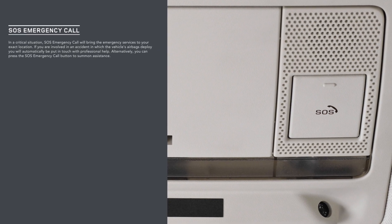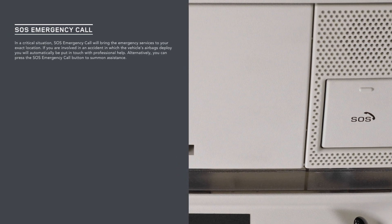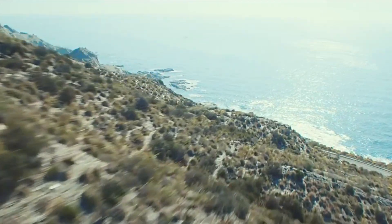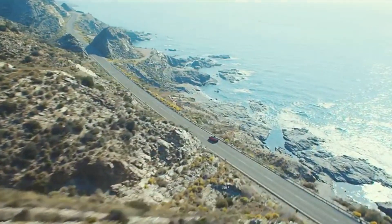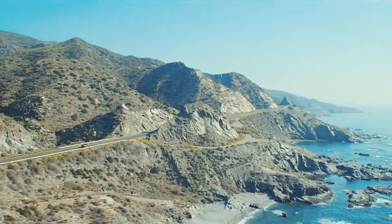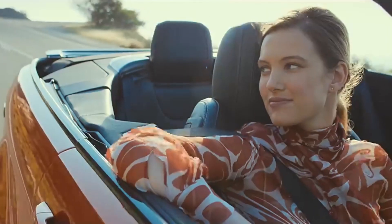SOS Emergency Call automatically sends your location to and puts you in contact with the emergency services if the airbags deploy following an accident. When cornering, the vehicle's agility and stability are enhanced by the optional Torque Vectoring by Braking system, which constantly balances the distribution of torque between all wheels to improve grip and steering, whether on- or off-road.